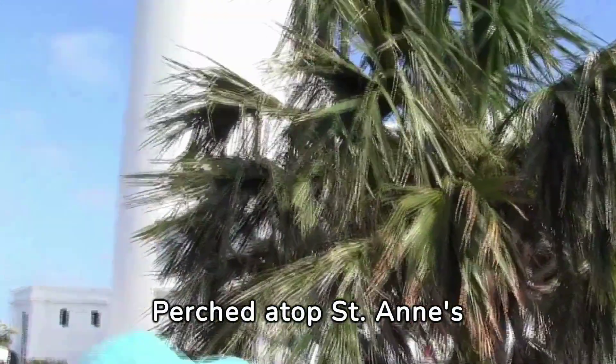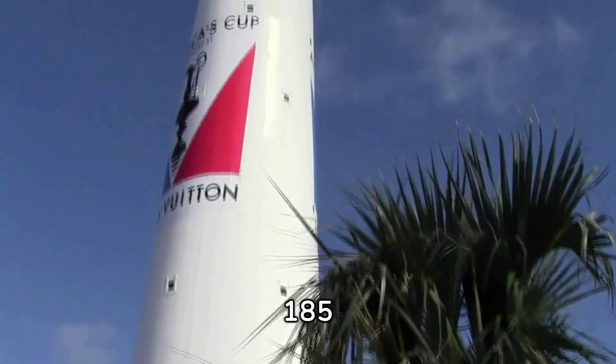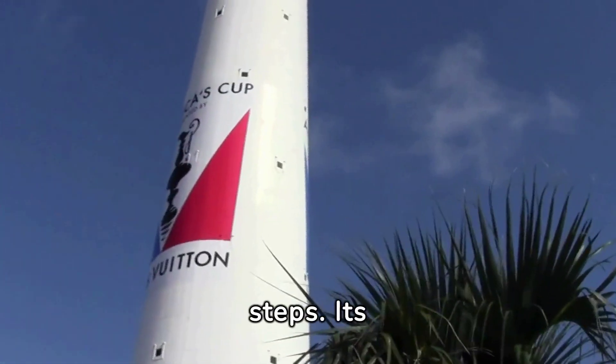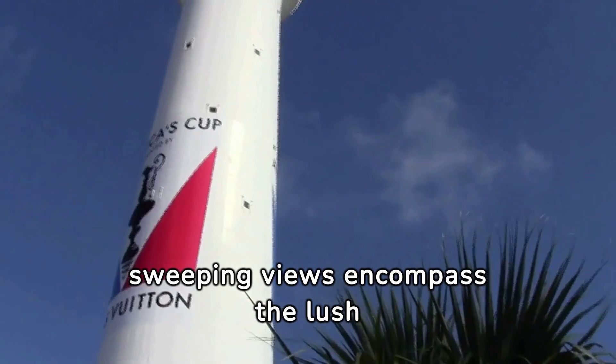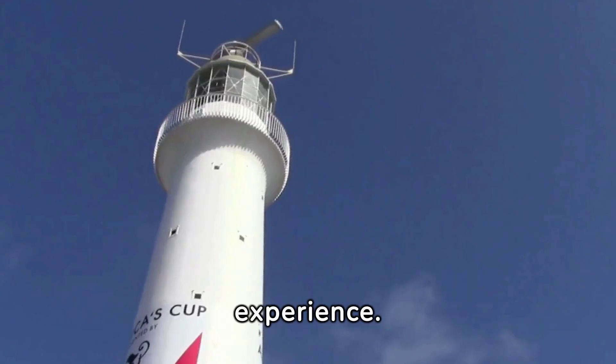Perched atop St. Anne's Hill, the Gibbs Hill Lighthouse offers a panoramic spectacle that rewards those who ascend its 185 steps. Its sweeping views encompass the lush island landscape and the vast, azure ocean beyond, making the climb an unforgettable experience.